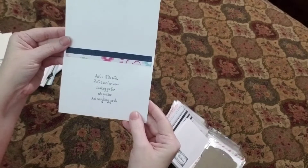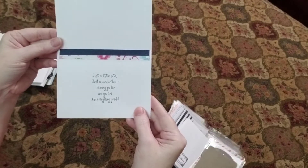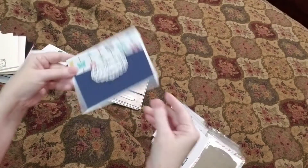'Just a little note. Just a word or two. Thanking you for who you are and everything you do.' Isn't that beautiful? It's even brought both of them inside. That is really beautiful.